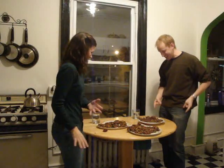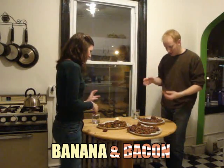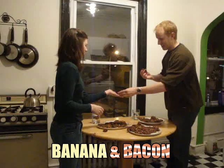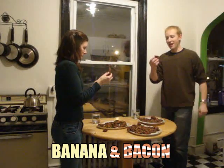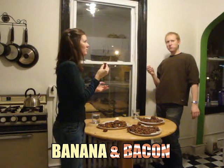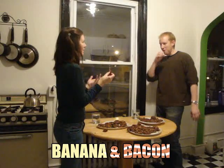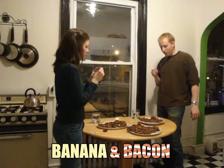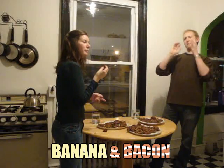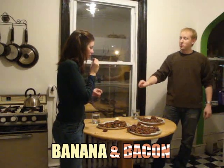Now onto the banana bacon cookies! They look like they're not solid, but they surprisingly are. I have no clue if there's a piece of bacon — I want to make sure I get a piece of bacon. Banana bacon cookies. It tastes like banana bread. It does. And a mystery bacon — it's something. It tastes like a very meaty banana bread with an aftertaste of bacon. Not my favorite, but edible.